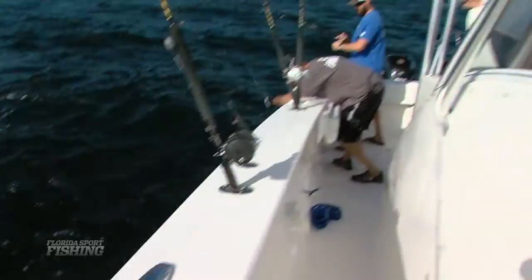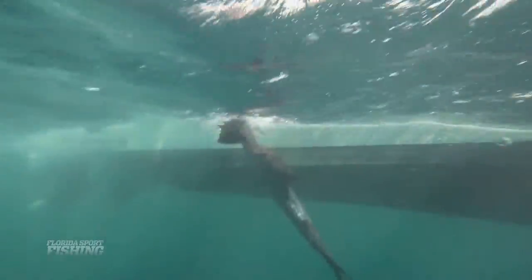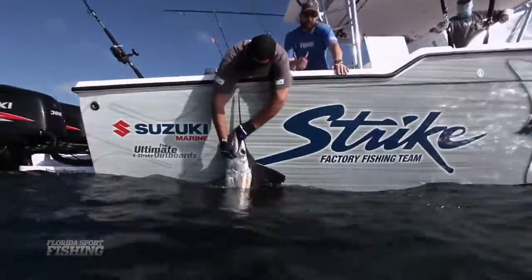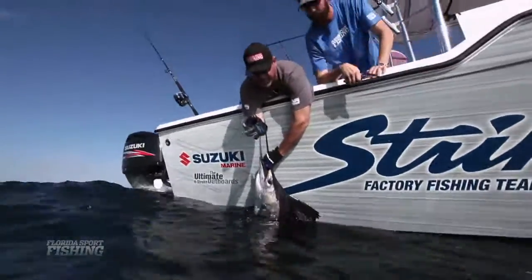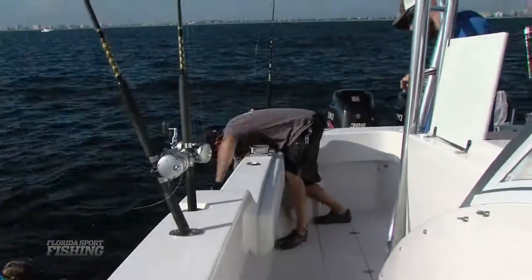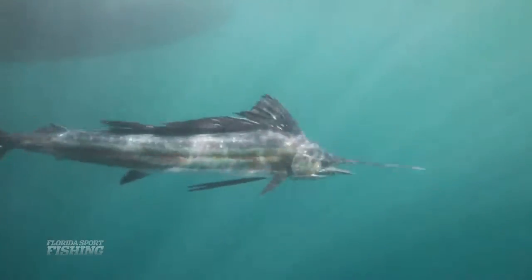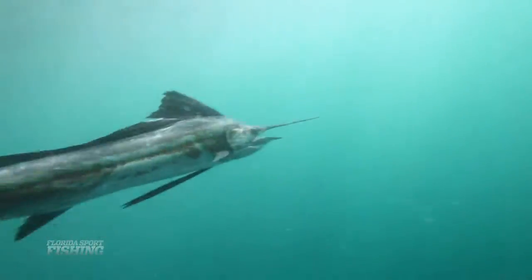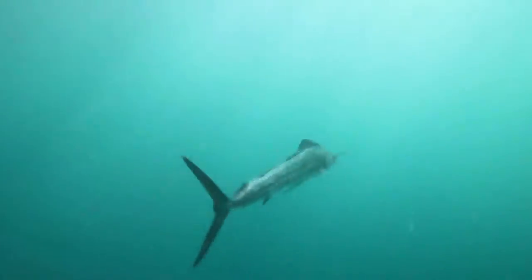That's a release! Got him? Got him. Good job. Look — still so alive, so strong. Awesome. I should be able to just wedge it right out. There it is — look at that. He's so frisky. Ready to go. Come on! Woo! Nice! Awesome.